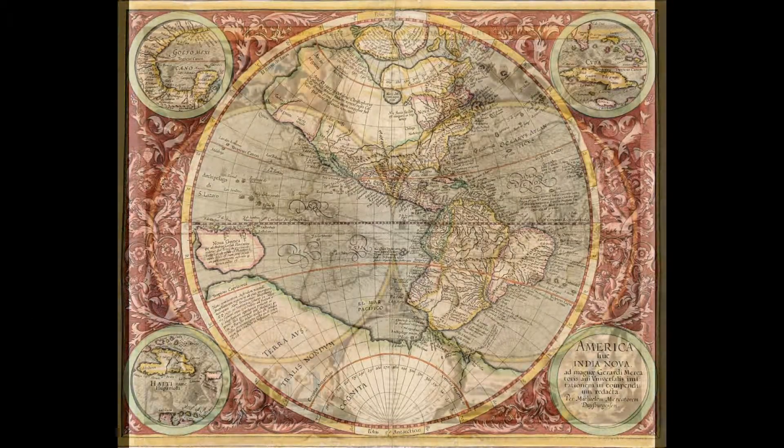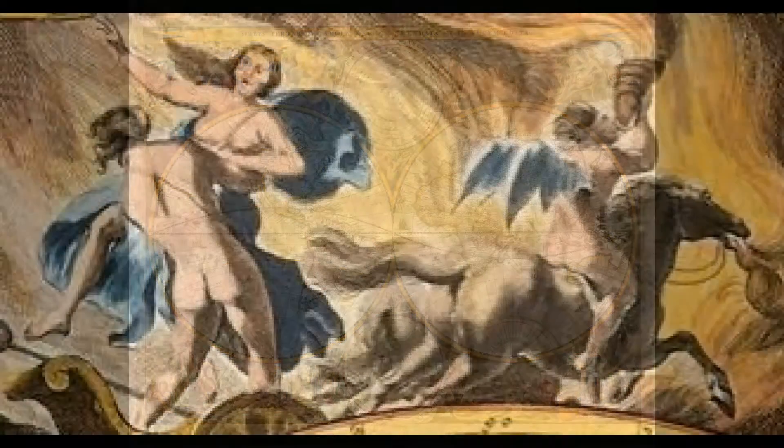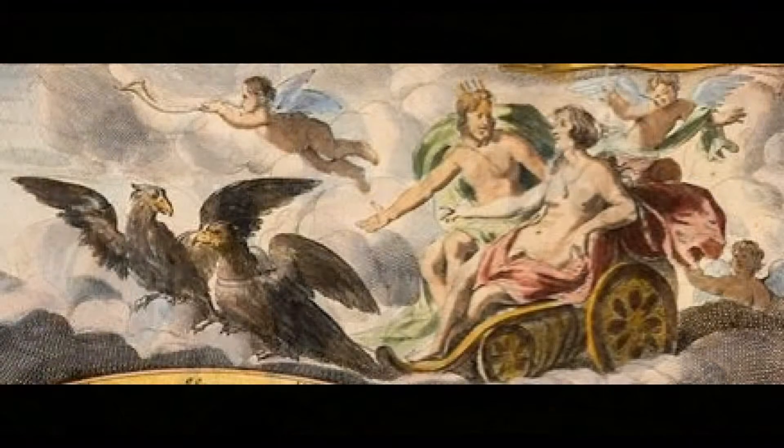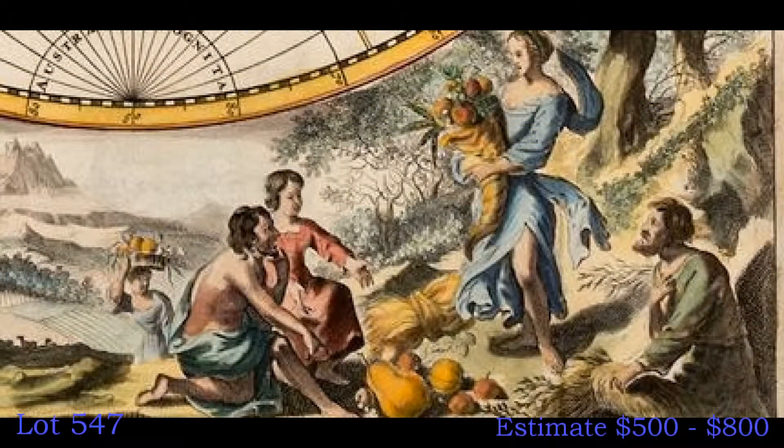This world map from a Dutch Bible published in 1682 shows some of the elaborate pictorial decorations that embellished maps during the 17th century. The border areas of the double hemisphere map include classical scenes representing the rape of Persephone, Zeus being carried across the heavens in an eagle-drawn chariot, Poseidon commanding his entourage, and Demeter receiving the fruits of the earth. California is an island, a misconception that began to appear on maps around 1624 and prevailed well into the 18th century. We expect the map to sell between $500 and $800.